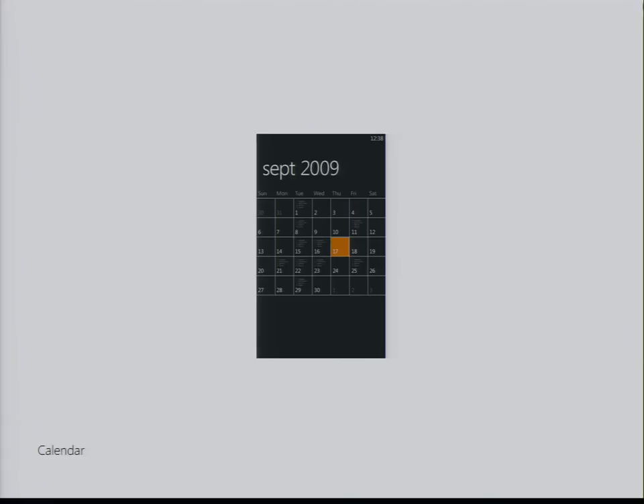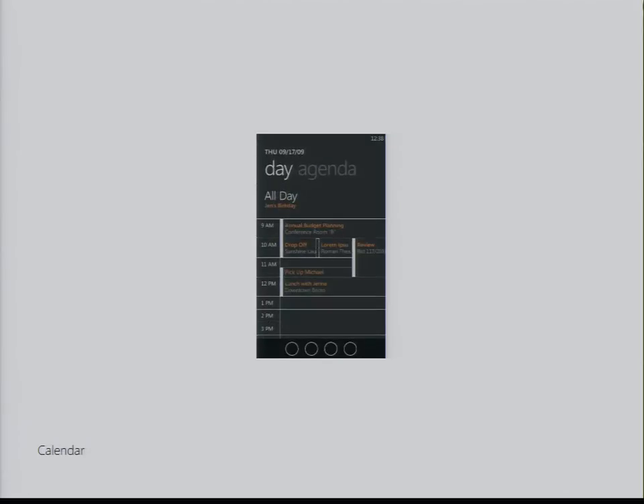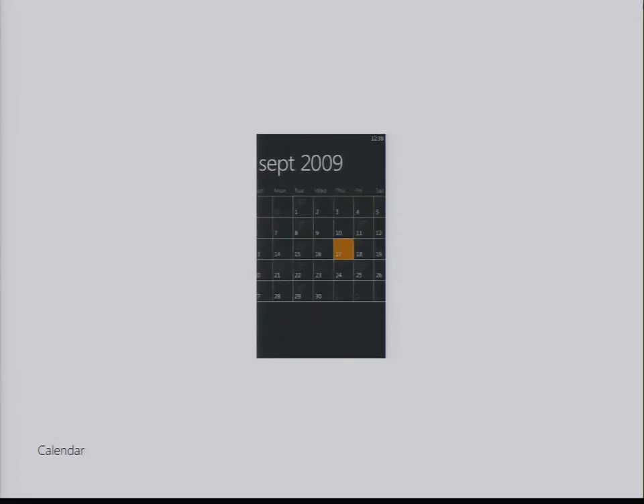Calendar: this is actually one of the simpler animations in the system, but also one of my favorites. There's something really beautiful and powerful about just being able to tap on a day within your month view and then zoom directly into that day view, and then back out again.